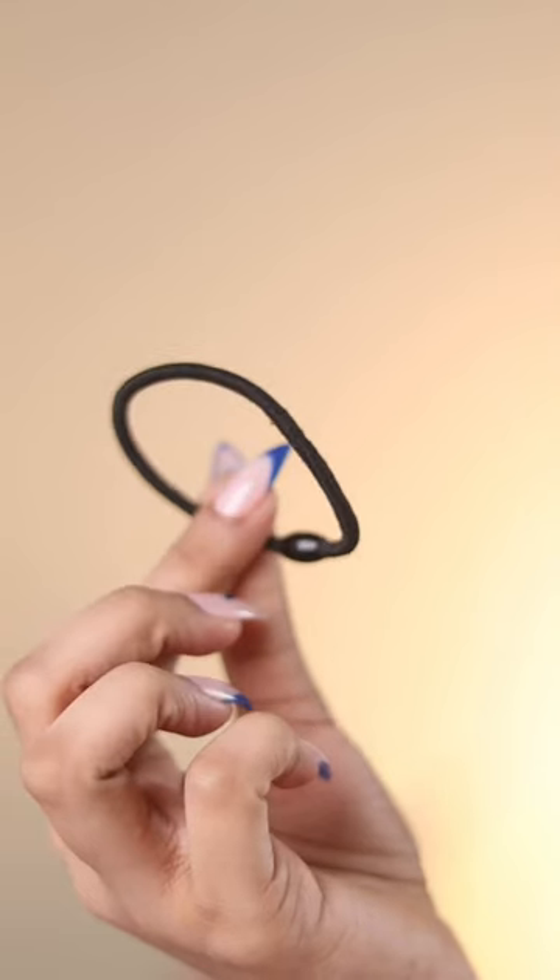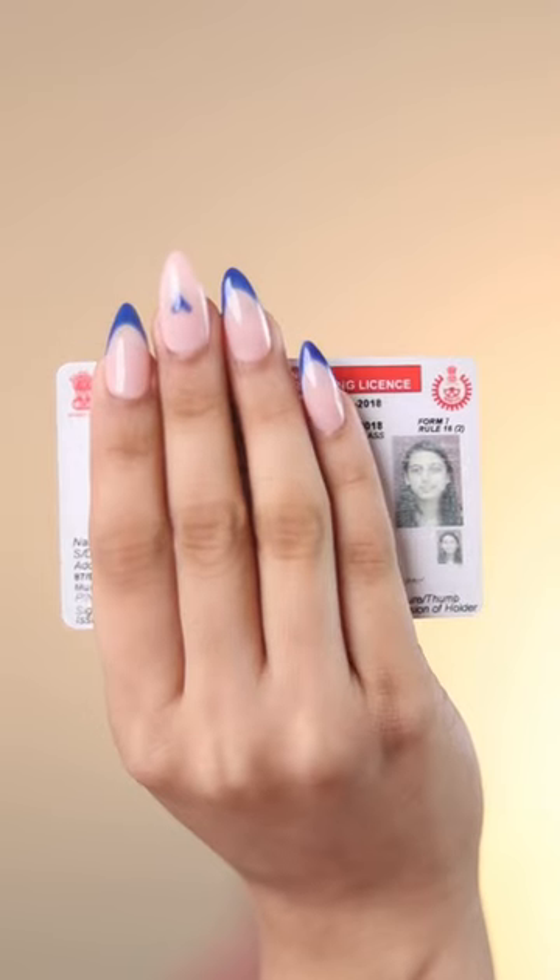Second one is a super essential which is this rubber band. Next we have my driving license. I do not drive but this is a photo ID I carry.